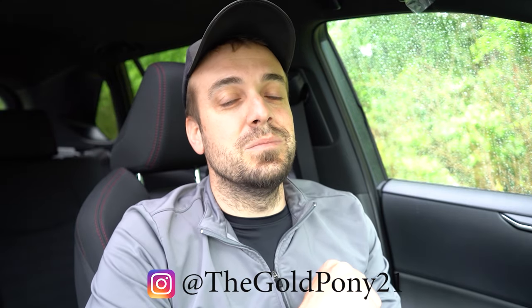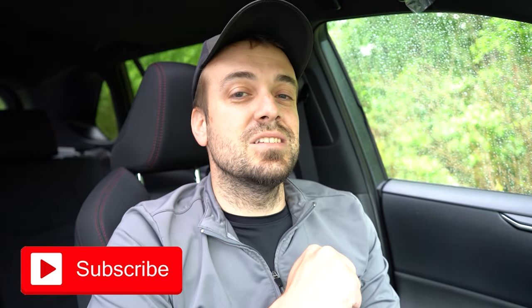Let me know what you guys think of this one in the comment section below. Thank you so much for watching. Feel free to follow me on social media shown at the bottom of the screen. Hit the subscribe and bell notification button if you're into new car reviews, because that's what we do here. I appreciate you guys watching more than you know — see you all in the next video. Stay gold!